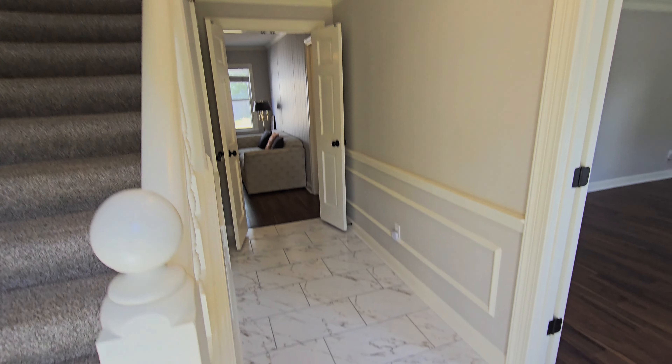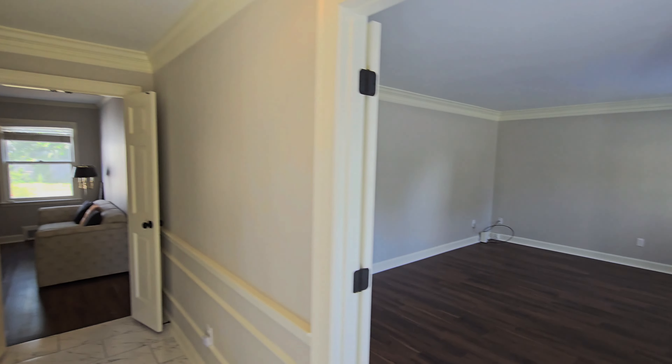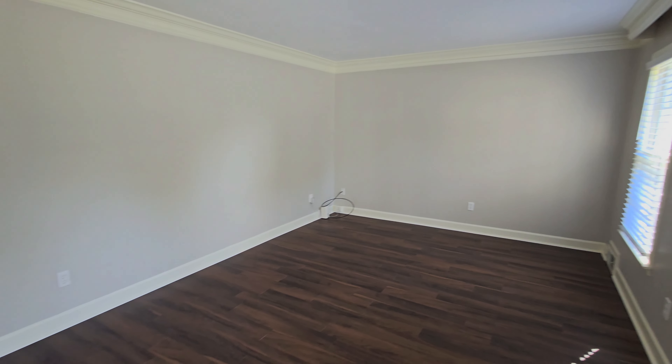We enter into a foyer with tile floors. Immediately to the right we have a very large front room — great for entertainment space. If you desired another bedroom, you could easily convert this one into a bedroom or an office space.